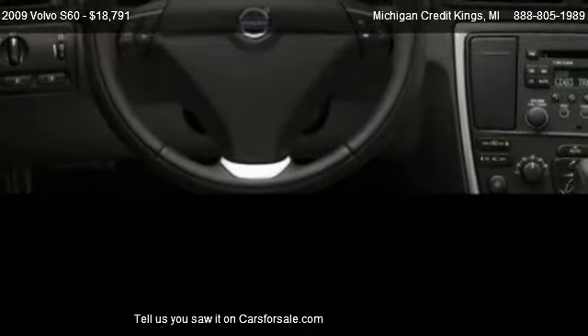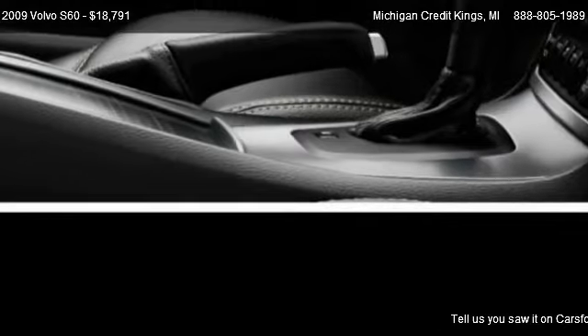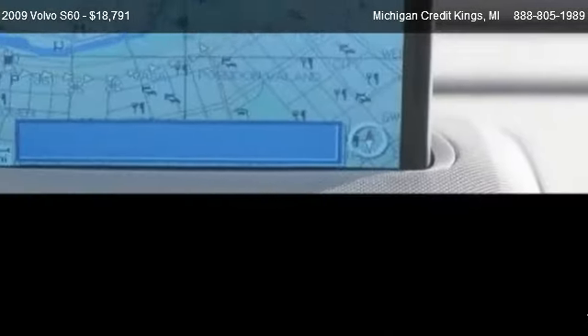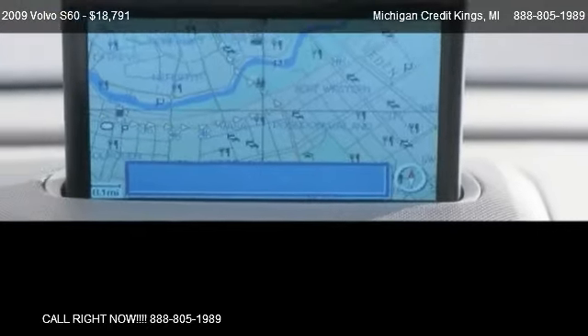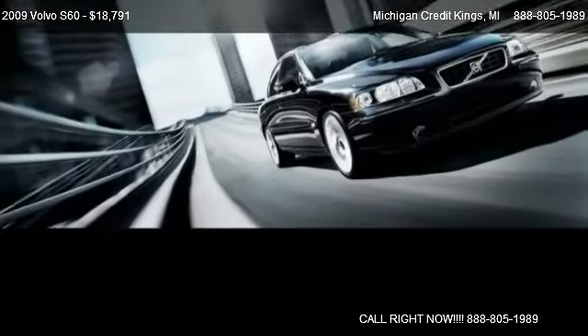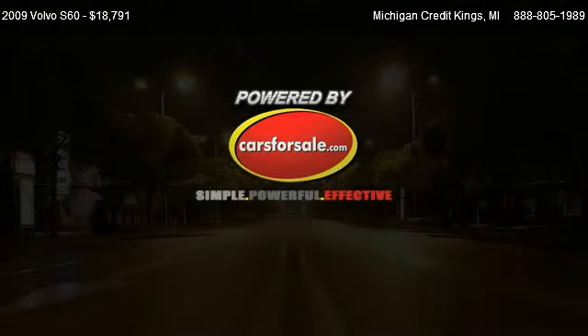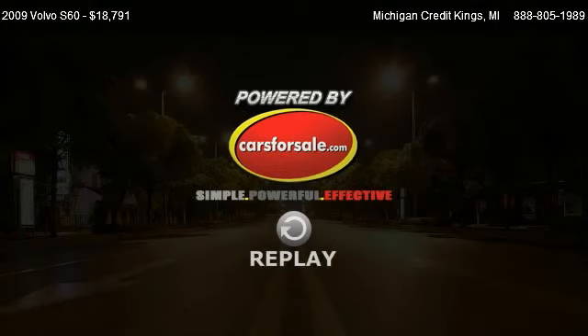Call us at 888-805-1989 or stop by our lot. Find us at 11628 M140 in South Haven, Michigan, on our website, or check us out on carsforsale.com. We'll see you next time.